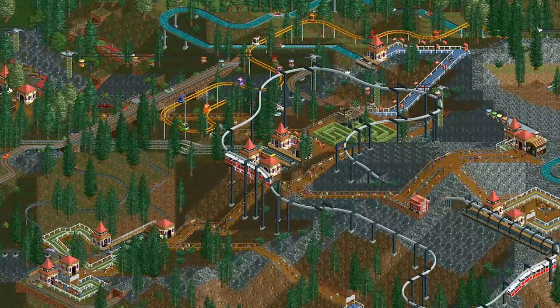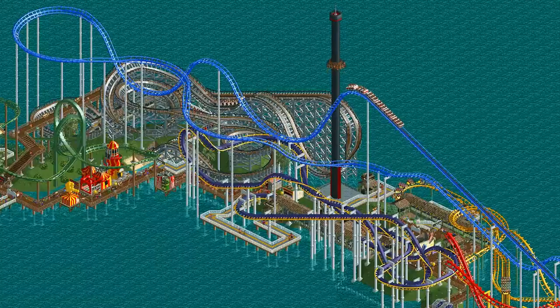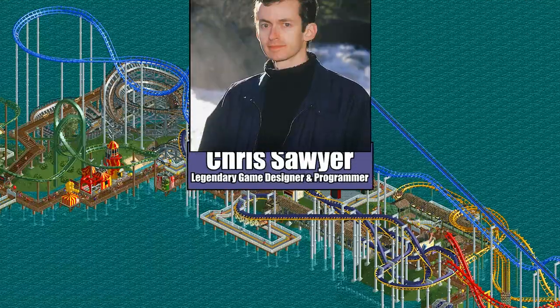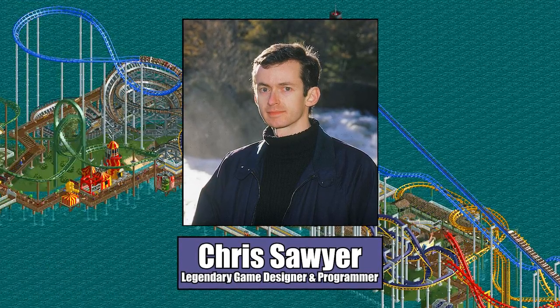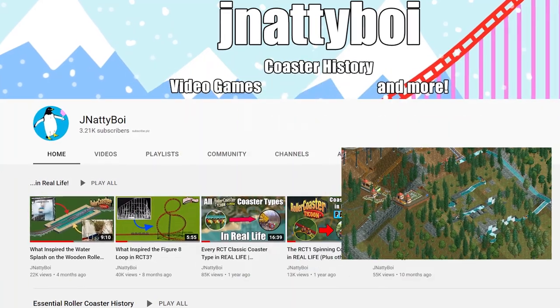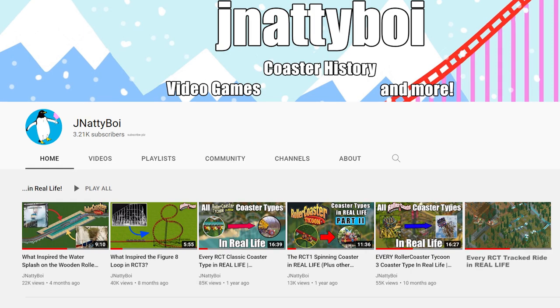Despite the game's title, Roller Coaster Tycoon has a lot more to offer than just roller coasters. While coaster building is certainly the main draw for many fans of the series, game designer Chris Sawyer made sure to include a bunch of other fun-to-design ride types to help fill out your park's lineup. From transport rides to water rides, there is a plethora of non-coaster types to choose from, and if you're a fan of the channel, it's likely unsurprising to hear that each was based off of a ride that exists in the real world.